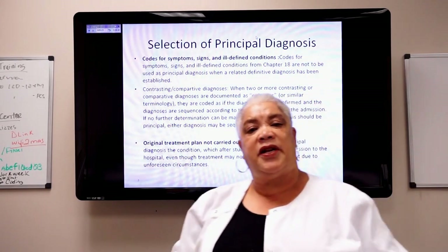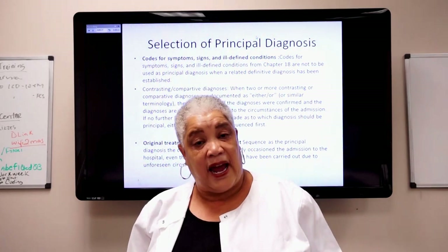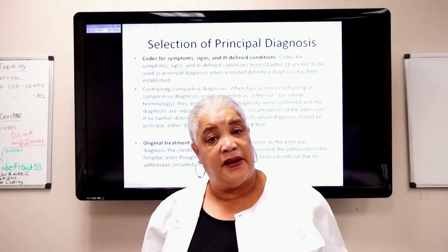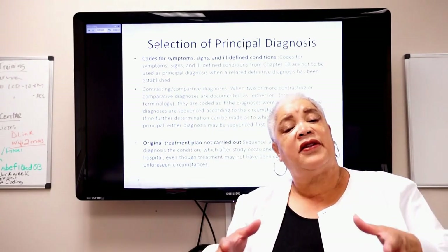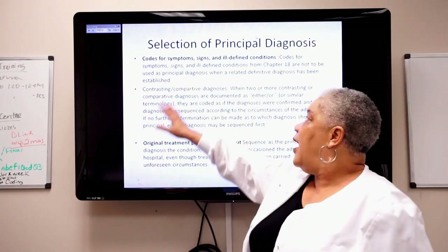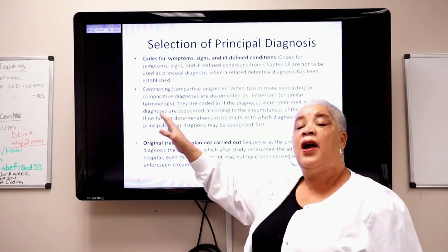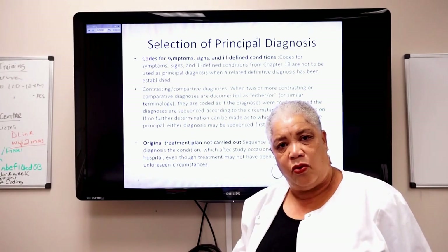Codes for symptoms, signs, and ill-defined conditions from Chapter 18 are not to be used as a principal diagnosis when a related definitive diagnosis has been established. So when a patient comes in with abdominal pain and they discover appendicitis after study, abdominal pain and fever and high WBC are integral to appendicitis — therefore you use appendicitis as your principal, not the signs and symptoms.